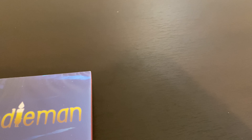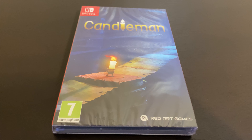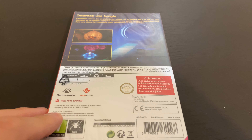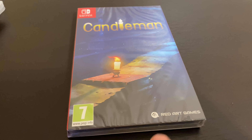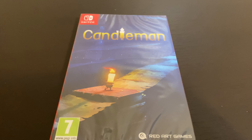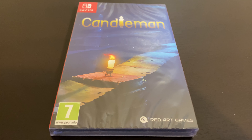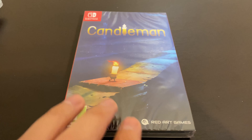Next, we have a game by Red Art Games — they are also a limited company. This one was released a couple months back, called Candleman. I don't know much about it, but I think it was limited to around 3,000 or 2,500 copies. There are a few more I haven't picked up from them — they just haven't had many good releases lately. I'm not too excited about the other stuff they have, so I'm going to wait for things to get a little better before I start picking up more of their copies.